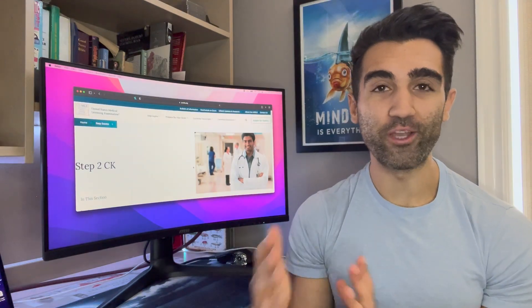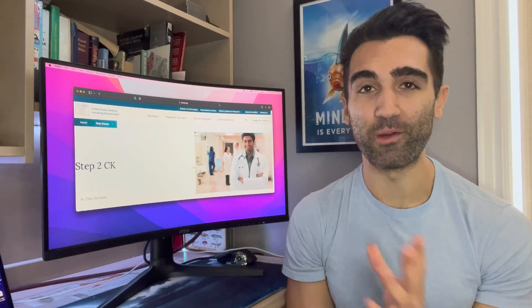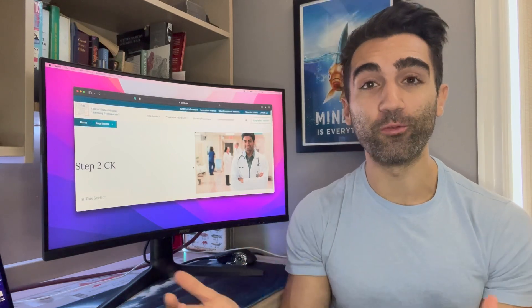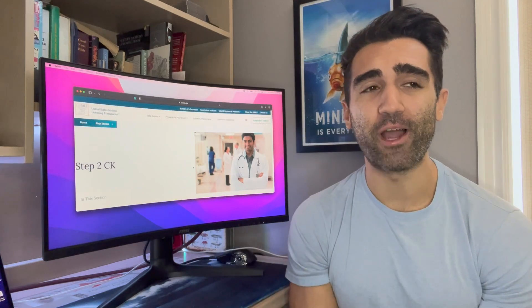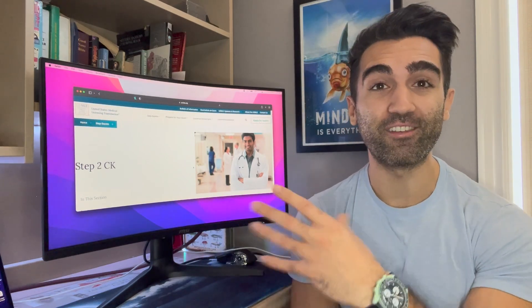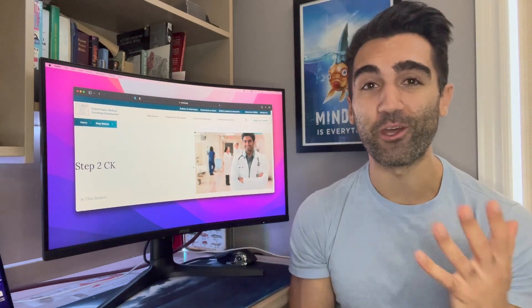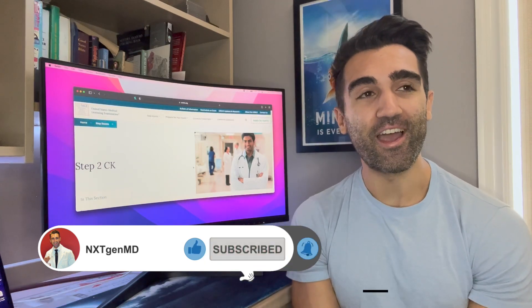I've talked about my USMLE journey extensively on this channel — I'll link the playlist if you want to see more and my motivations for writing these exams. I'd love to hear about anyone else: why you're writing the exam, where you're coming from, what your educational background is. I think it's important to expand this section of the community. If you liked the video and found it helpful, feel free to drop a like and leave a comment.